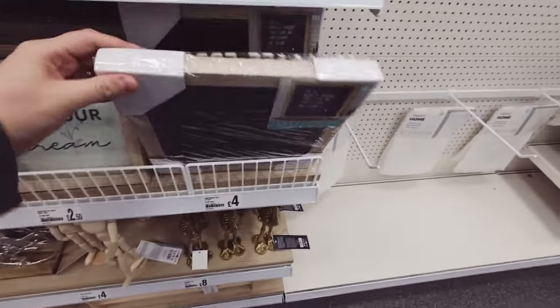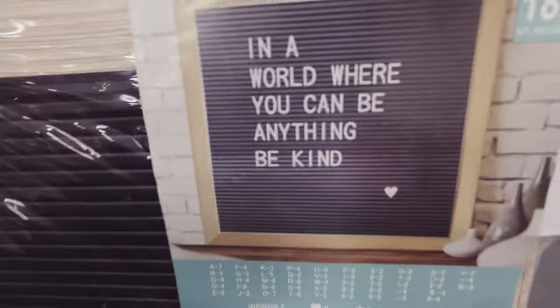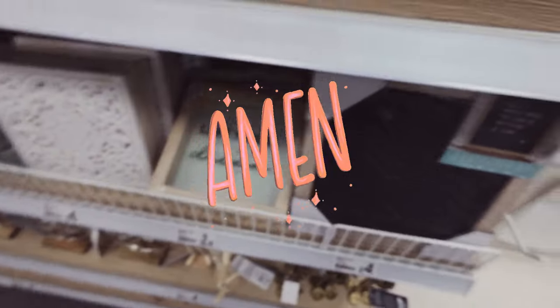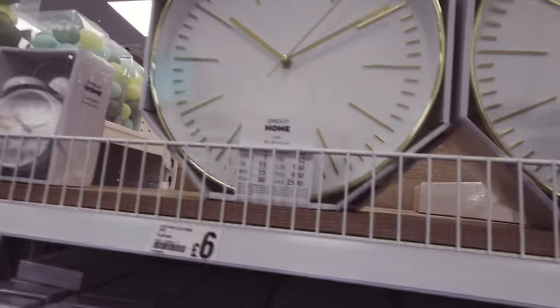Oh, I like these letter boards as well - four pounds. 'In a world where you can be anything, be kind' - yes, yes Poundland, amen to that! It's a nice clock, six pounds. It looks like it should be a lot more expensive than that.